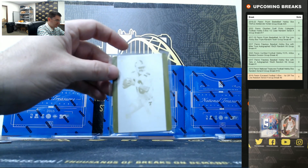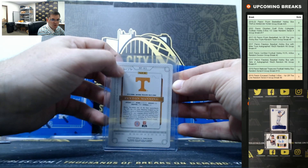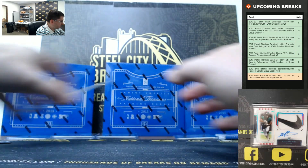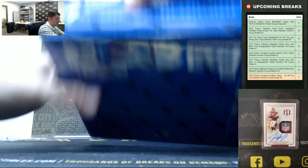There we go — our Peyton Manning 1 of 1 printing plate! That's Peyton Manning 1 of 1 printing plate. Let's go into box number 2.